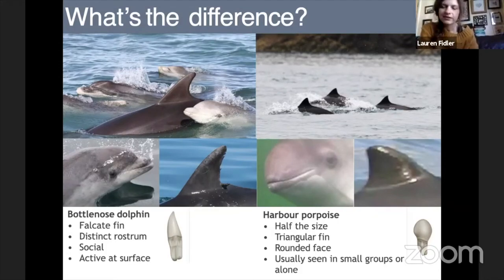The tooth difference is particularly useful if you find a dead animal washed up on the beach — if it's decomposed and you can't tell from the general features, you can look at the teeth to determine whether it's a bottlenose dolphin or harbour porpoise.